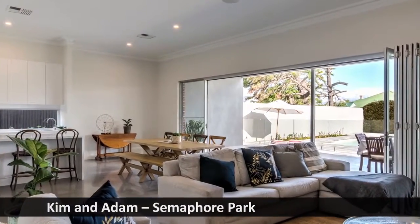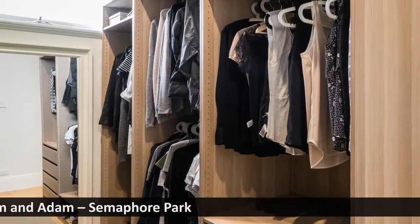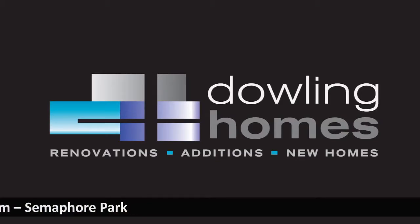We highly recommend Dowling Homes. Their work is top quality and high-end, and we just love it. Thanks again to Kim, Jan, and all of the team at Dowling Homes.